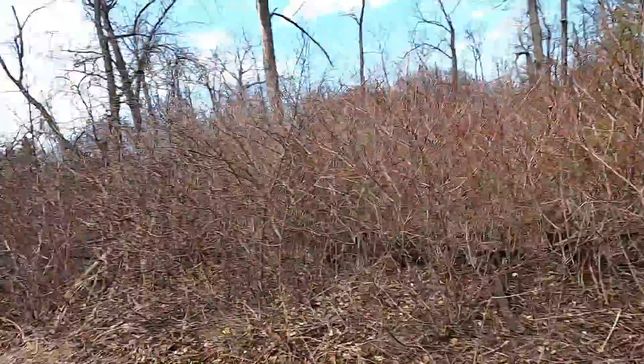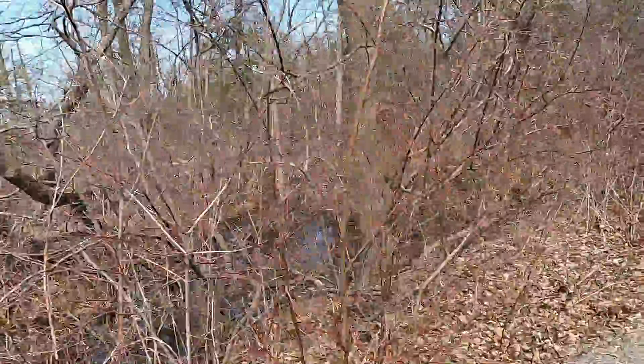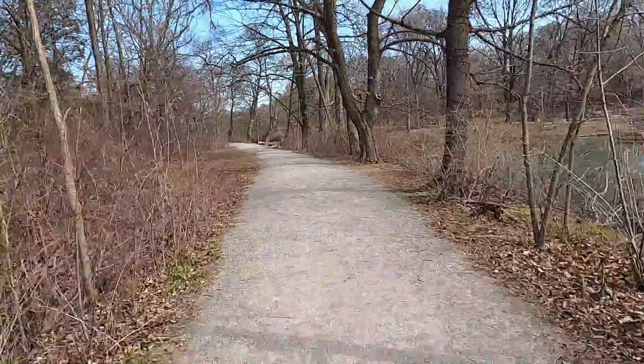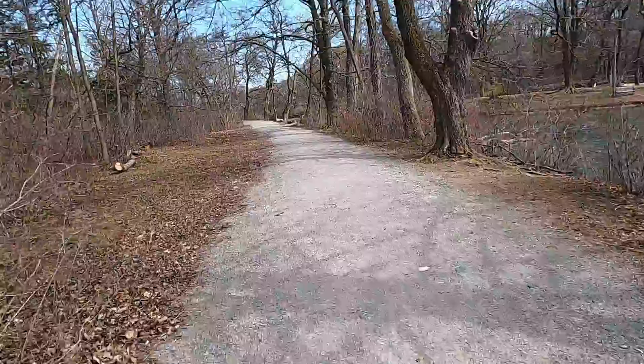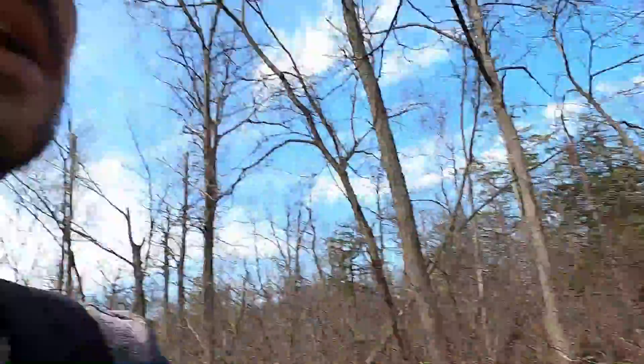We're going to hop over this and get to it. To the right, we just came off that bridge. Looks like there's a cool bridge over there — pretty cool in here. There are lots of islands with a whole ton of bridges, it looks like. We're heading towards the water.